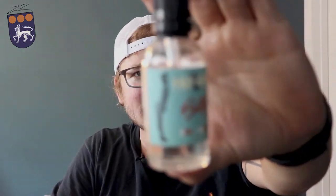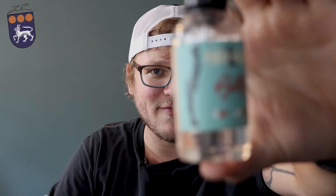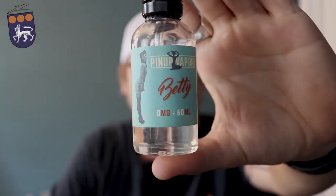This is the only one I've tried from Pinup Vapors, but so far it is my absolute favorite. Something I really like is you can test it out at different wattages or voltages and get different flavors because it is a mixed variant — it's very unique. This is a 25 PG / 75 VG blend, which gives off nice clouds but also keeps really good flavor throughout your vaping experience.